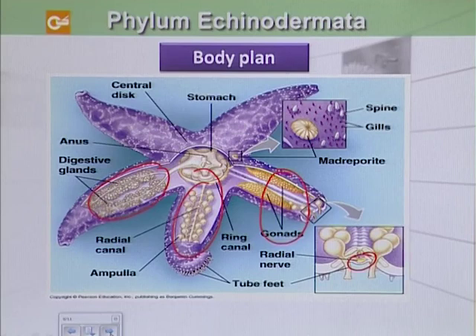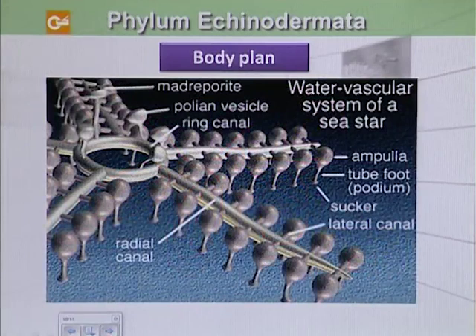To discuss the water vascular system, we will see this madreporite. This is actually the entry point for water, and it is a sieve-like plate. There are 5 radial canals extended into the arms. Viewing this closely, we can observe that this is the madreporite — the entry point for water.